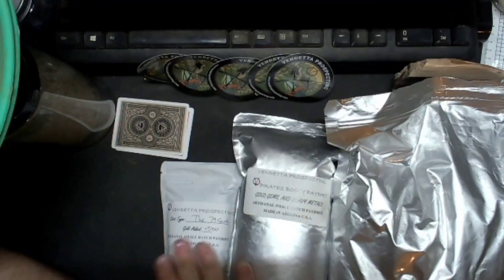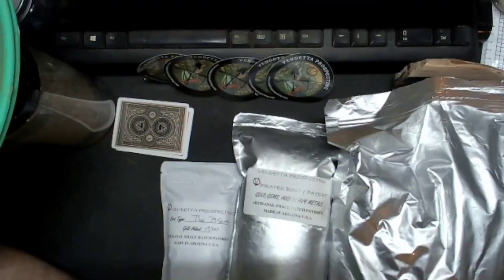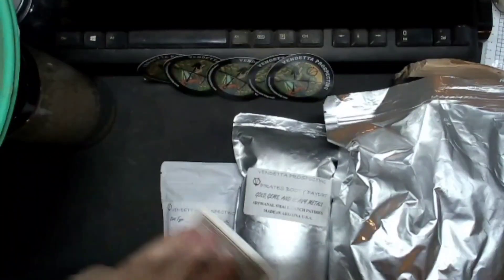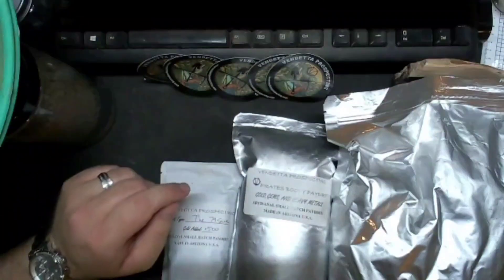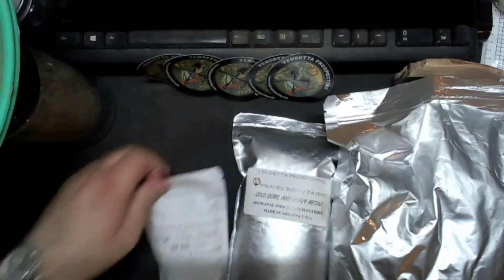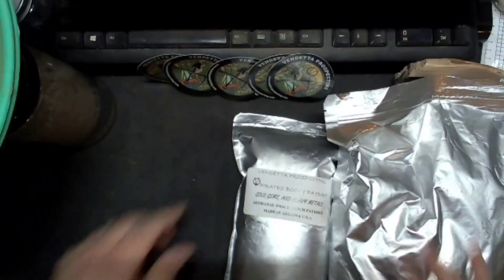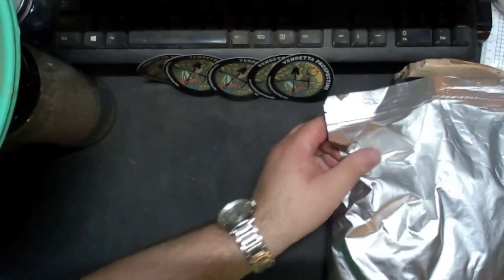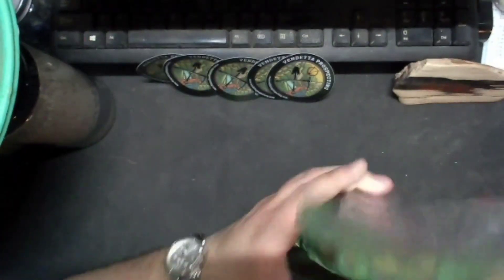So you heard the descriptions of the paydirts — which one do you want to do? 'I want to do this one!' Of course she wants to do the big giant one full of copper! We don't know what size the copper is going to be, so I'm excited. I'll put these two to the side and here we go — 10 pound bag of copper pater.